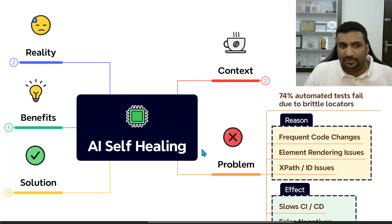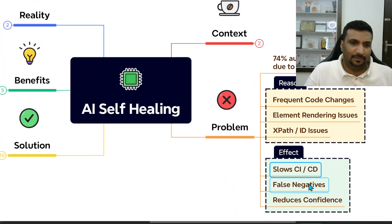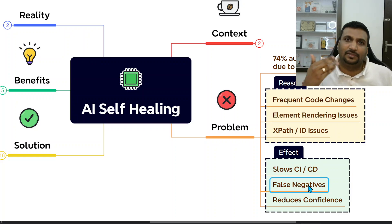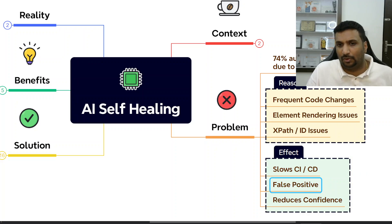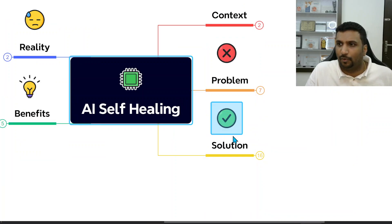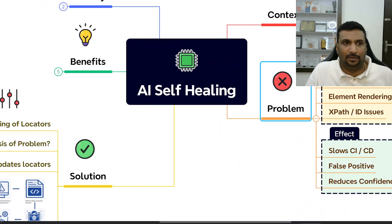The effects of this problem are that it slows down CI/CD pipelines, and sometimes people get failures they think are functional failures, but they're actually script failures — a false positive or false negative scenario. This reduces confidence, because when there are too many failures and the team is constantly fixing XPath and IDs, it puts down stakeholder confidence in automation.